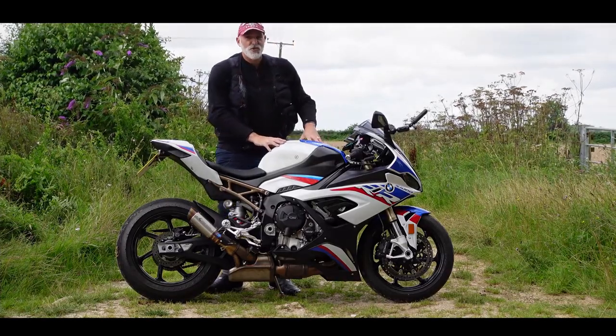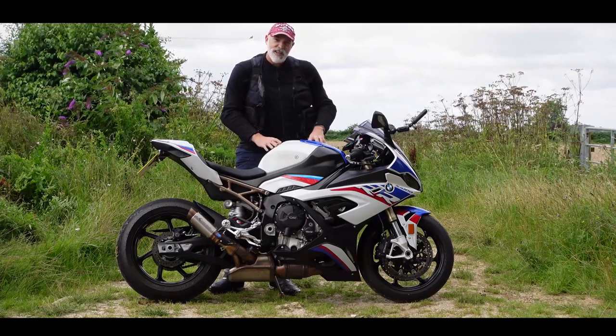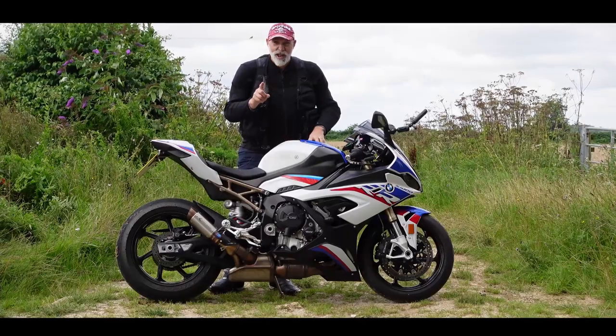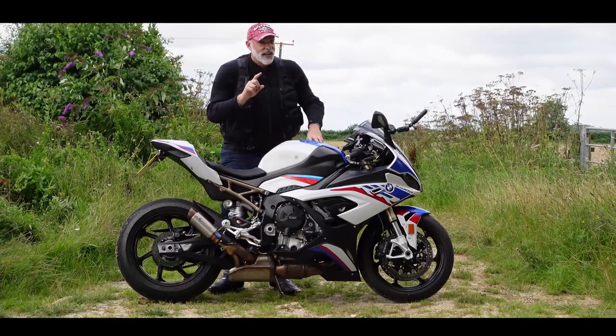I've been a little bit short on content on this machine, so it's about time I gave you a great big fat update with how I'm getting on with this bike. So sit back, strap yourselves in, get yourself a cuppa.